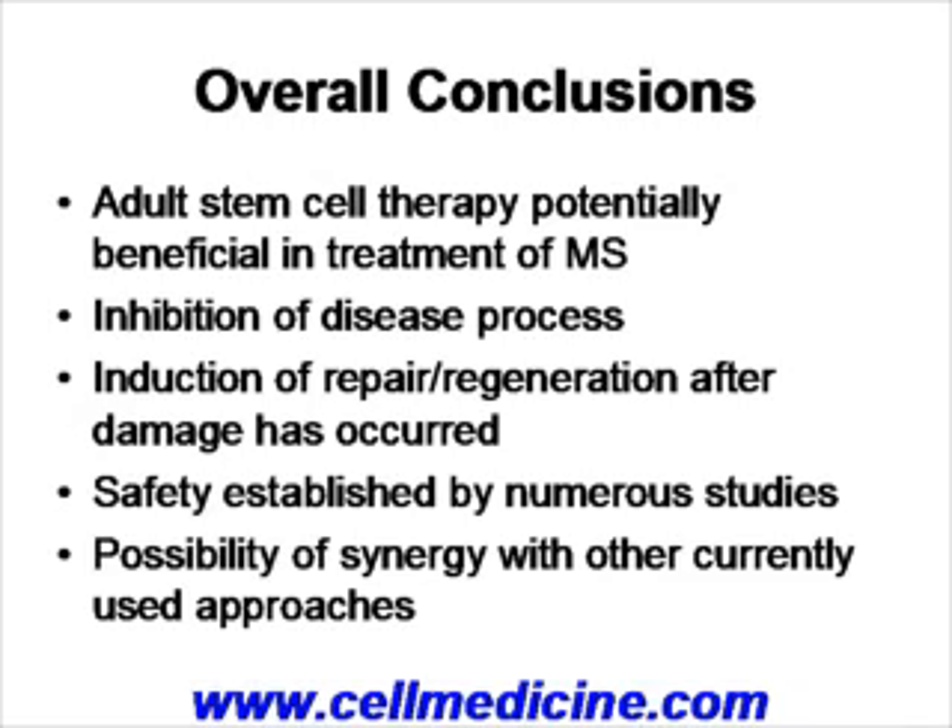So in conclusion, adult stem cell therapy is potentially beneficial in the treatment of MS because on the one hand we are inhibiting the disease process — the autoimmune process — and on the other hand we are inducing neural regeneration. Safety has been established by numerous studies. And probably most exciting, there are numerous preclinical reasons to believe that stem cell therapies would synergize with the currently used approaches.